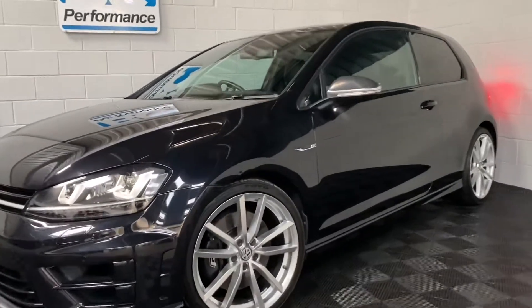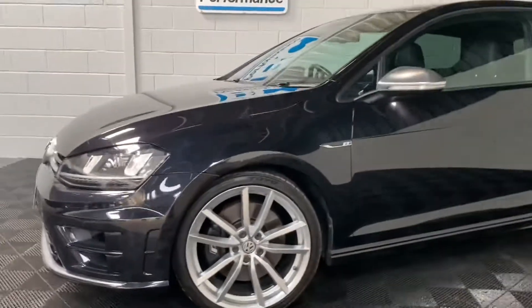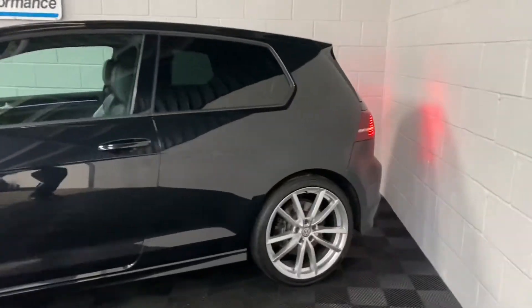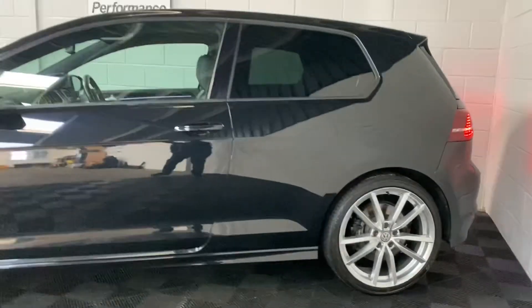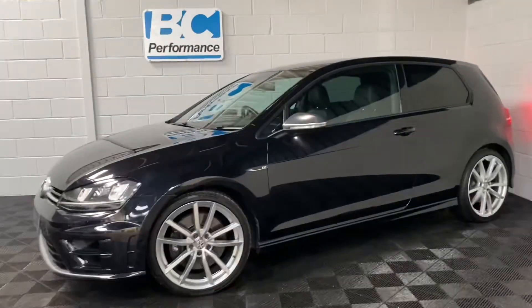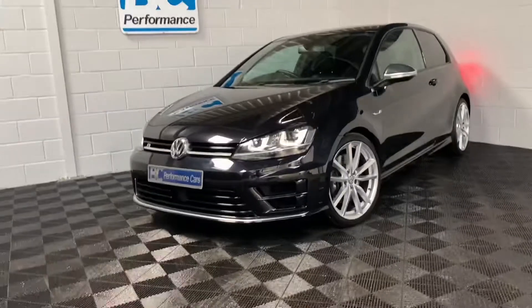Featuring the must-have 19-inch Pretoria alloy wheels and presented in excellent condition, it's covered just 36,000 miles and will be MOT'd as of tomorrow.